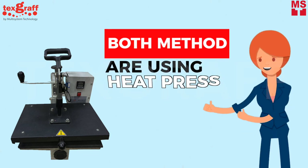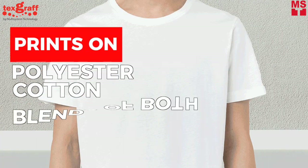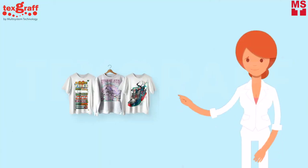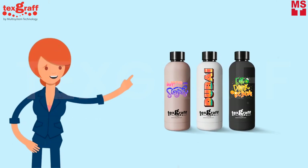Both use a heat press. It may differ in temperature and pressure, but both are cold peel. Both can print on polyester, cotton, or blends of both, and print on light and dark-colored garments. Both can also be transferred on hard surfaces.